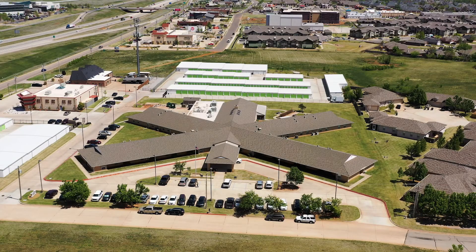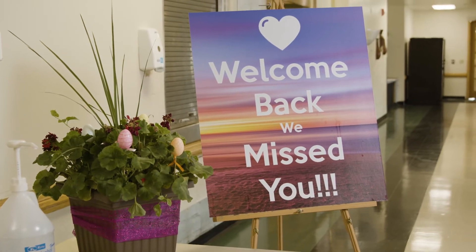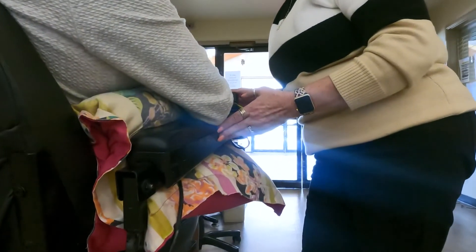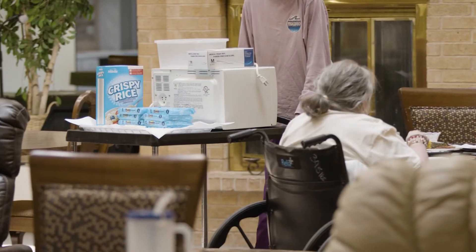I was so happy to walk into this facility today and see the welcome sign. You can tell that the staff is excited to be here. You can tell that the patients are happy that they have visitors allowed again, and the facility is doing absolutely everything they can to ensure that the patients aren't only happy but are protected and safe.